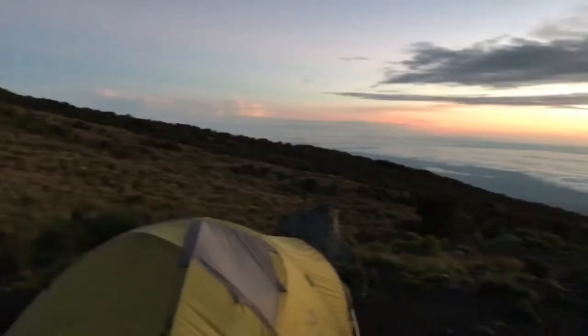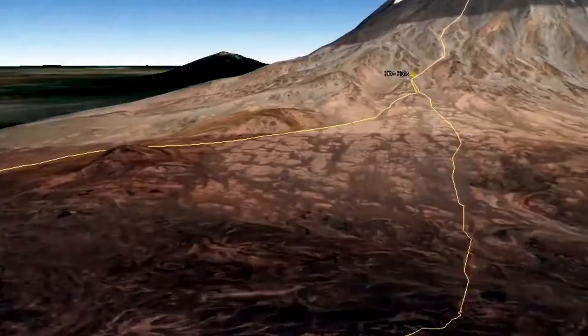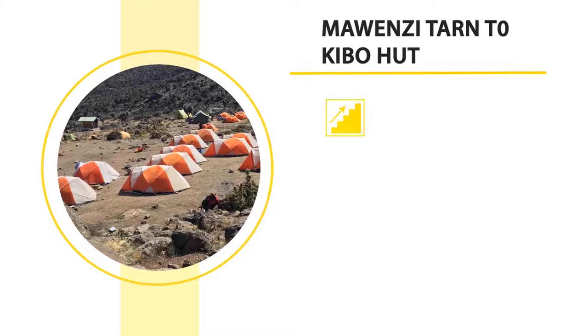The Rongai Route is moderately challenging and more preferred by physically fit trekkers. Leaving Mawenzi Tarn, the further hike takes to the next stopover at Kibo Huts, placed at 4,703 meters high. From Mawenzi to Kibo, the distance can be covered in five to six hours, with a total distance of eight kilometers.